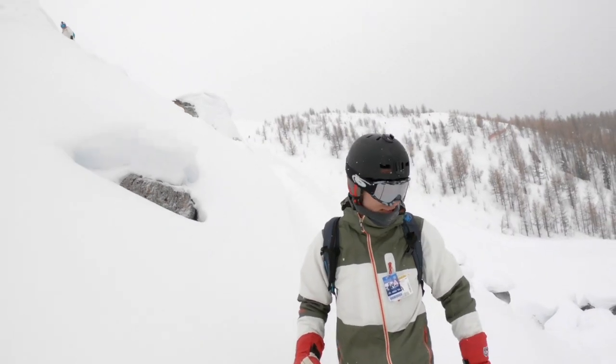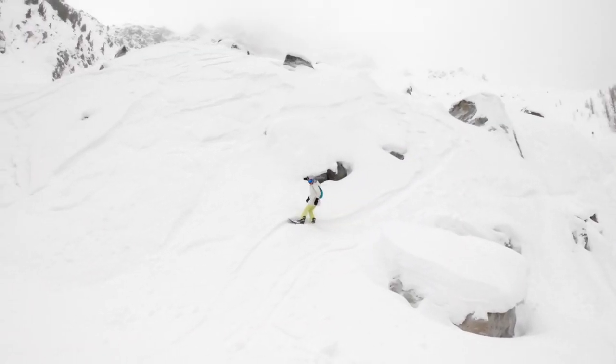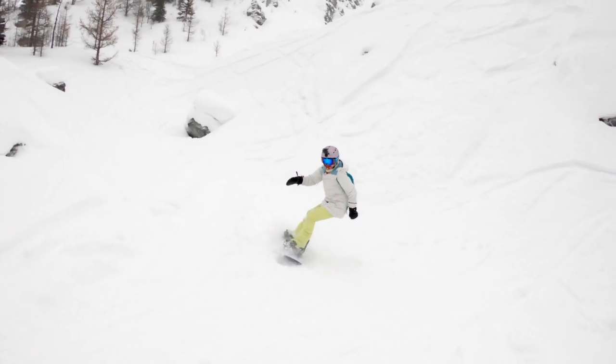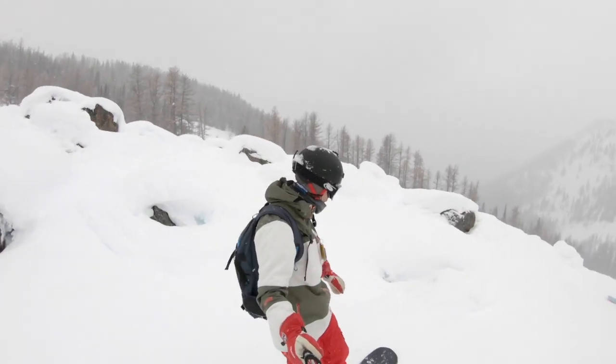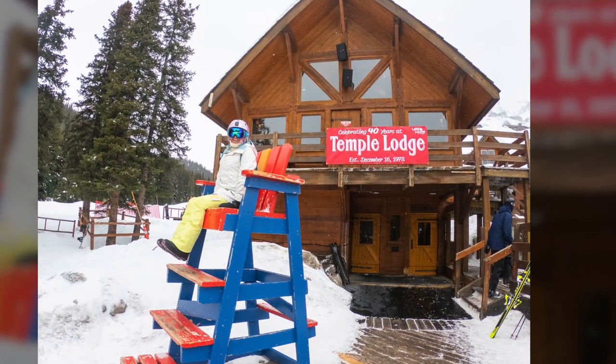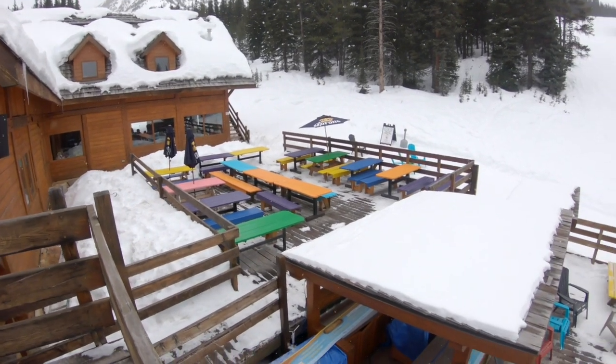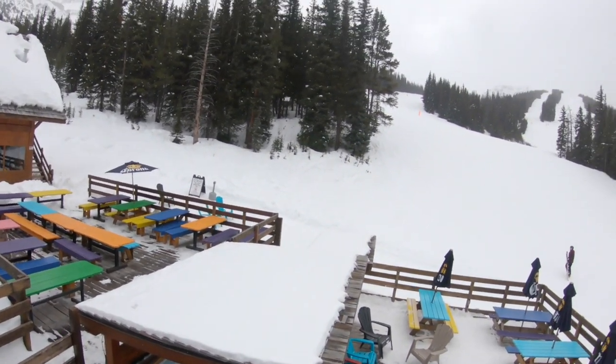If you continue hiking to the top, you can access backcountry terrain such as Purple Bolt or Wolverine Bolt. Note that this terrain will be out of bounds in the future, so take advantage while you can. It's easy to work up an appetite, and at the bottom of Larch is the Temple Lodge, which has a barbecue and smokehouse with indoor and outdoor seating, cafeteria food, and specialty dining upstairs in Sawyer's Nook.